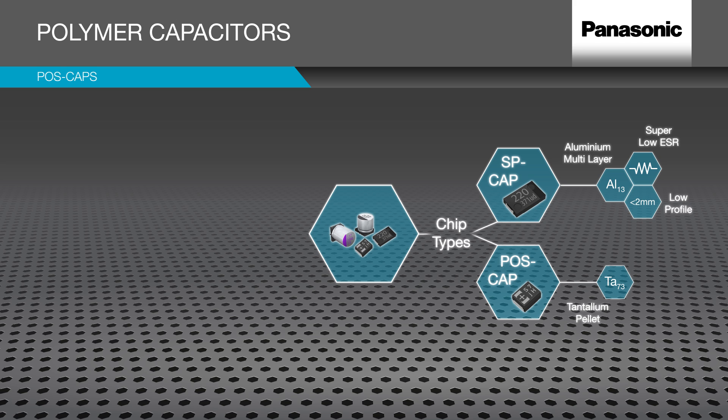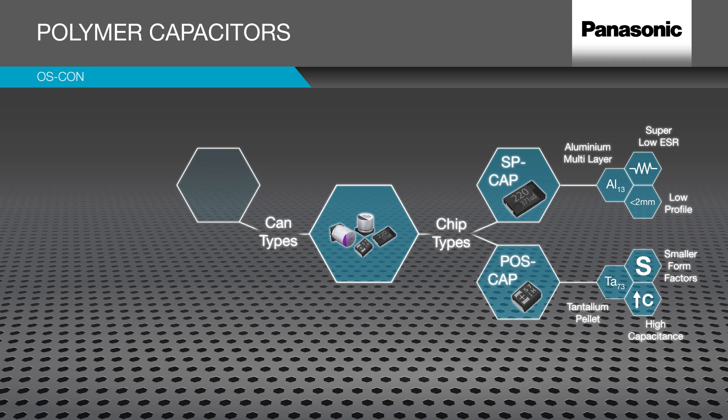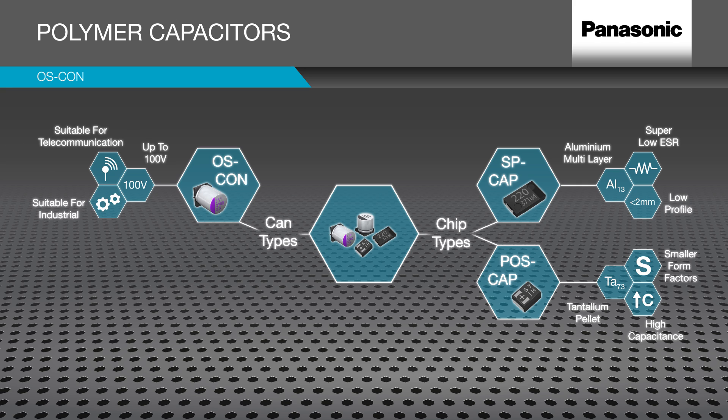Poscap uses a tantalum pellet structure in smaller form factors, with size grades D greater than B greater than A greater than S. Os-Con is available from the core up to 100V, suitable for input-output circuits for all telecommunication and industrial market segments.